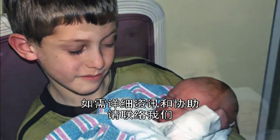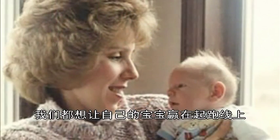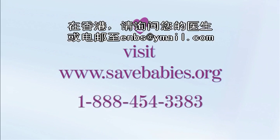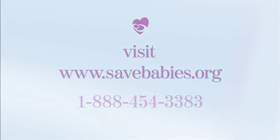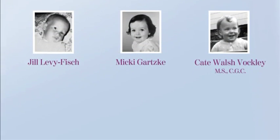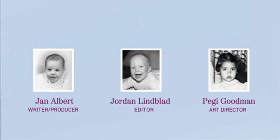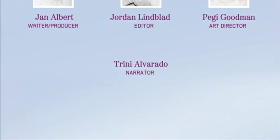For more information and support, please know we're here. We are parents like you who want their babies to get the best start in life. Visit www.savebabies.org or call us toll free.